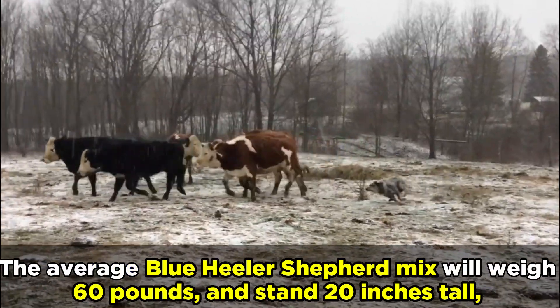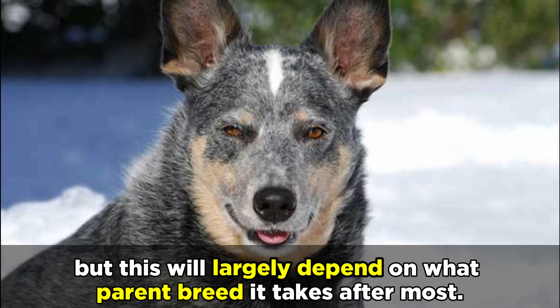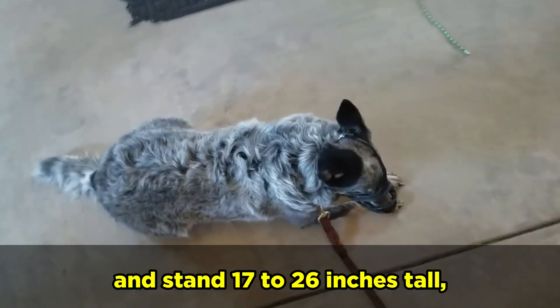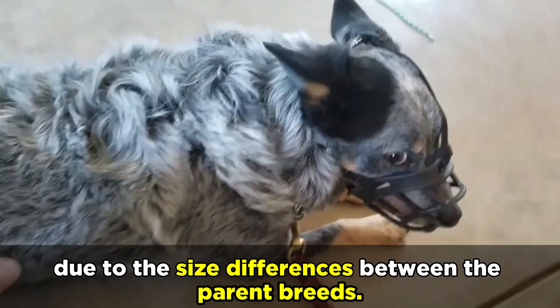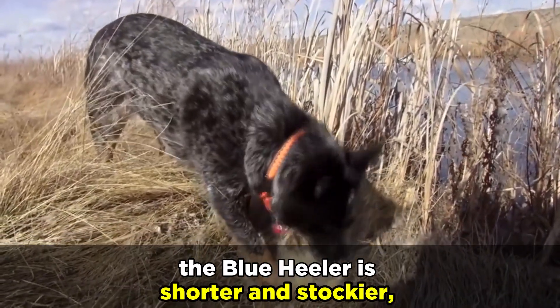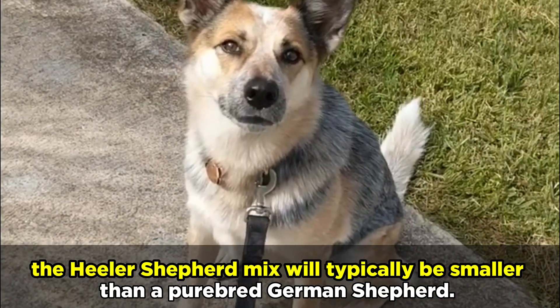The average Blue Heeler Shepherd mix will weigh 60 pounds and stand 20 inches tall, but this will largely depend on what parent breed it takes after most. These dogs could actually weigh between 35 and 90 pounds and stand 17 to 26 inches tall due to the size differences between the parent breeds. While the German Shepherd is long and tall, the Blue Heeler is shorter and stockier, and when fully grown, the Heeler Shepherd mix will typically be smaller than a purebred German Shepherd.